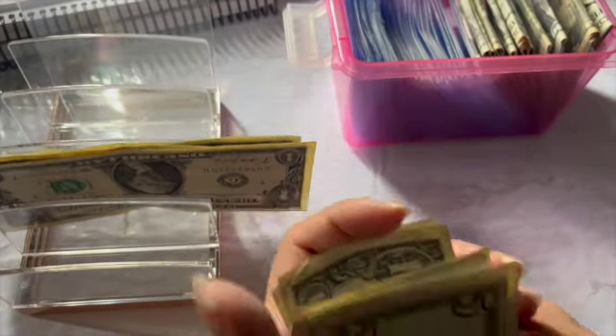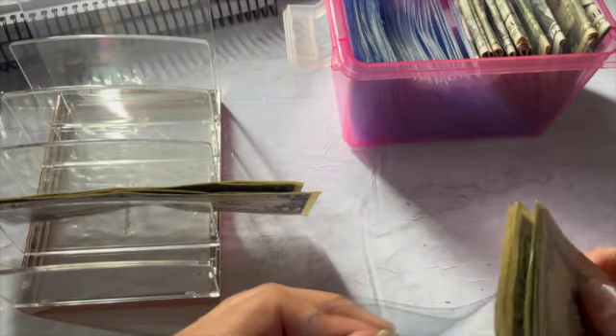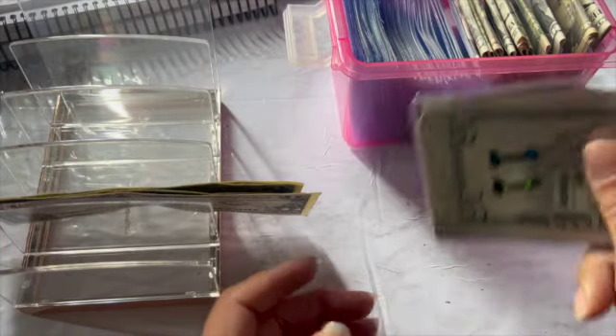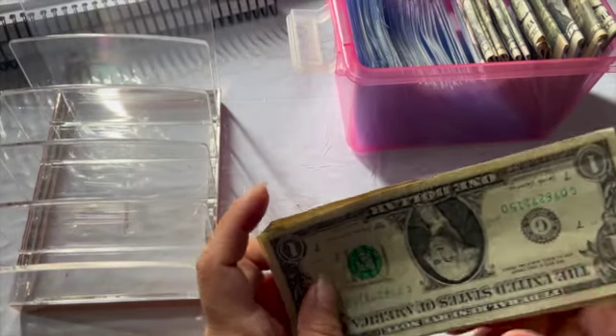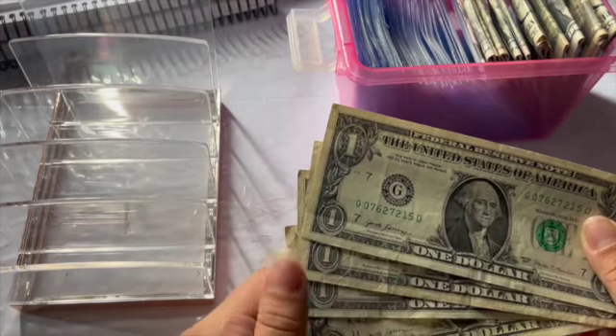I have extra money and I'm not sure why. How much do we have? One, two, three, four dollars. I don't know why I have an extra four dollars — where did the extra four dollars come from?